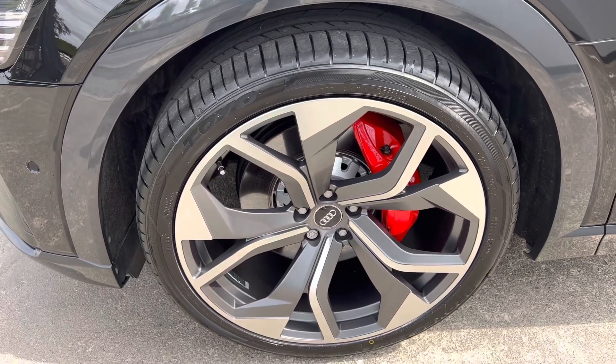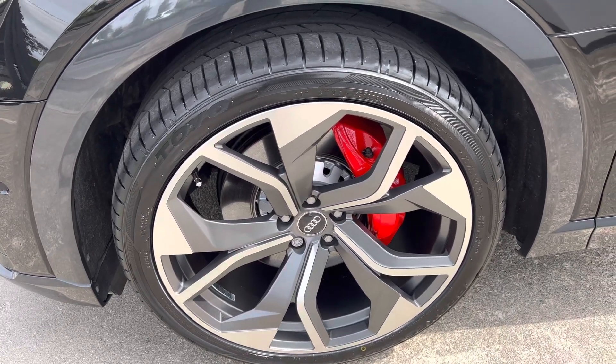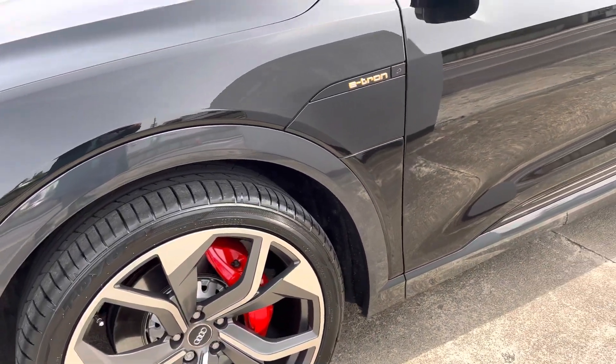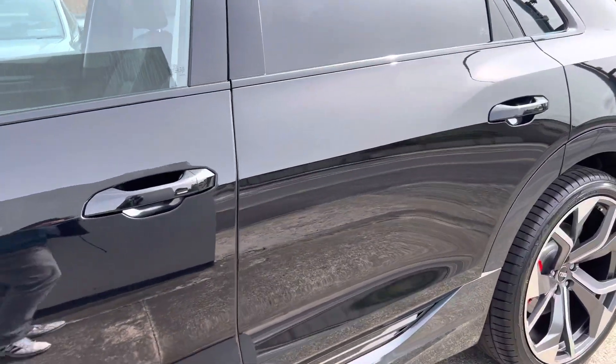It has the black edition styling including the 22-inch RSQ8 alloys and the gloss red calipers. New tires as well. It's the gloss black window surrounds.